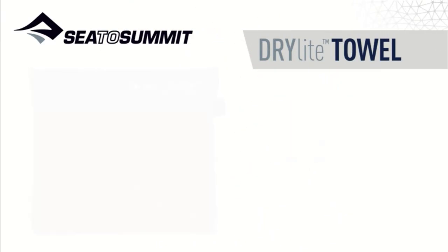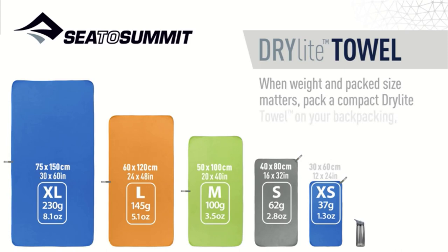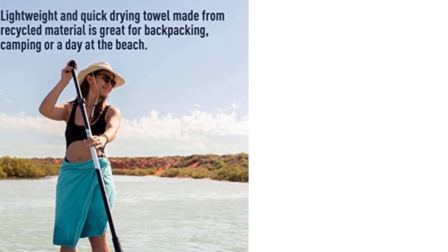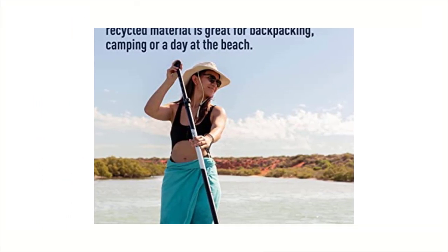The Drillite is also compact and wrings out 68% of the water it absorbs. The Cita Summit Drillite Towel is a pretty good camping towel, and it beats a regular cotton towel in aspects like wringing, drying, odor resistance, dirt repellence, and portability.